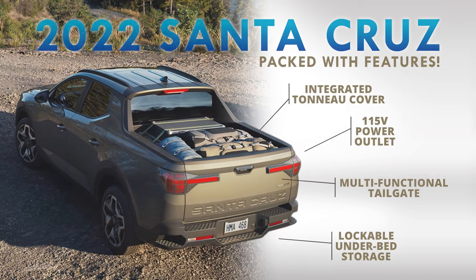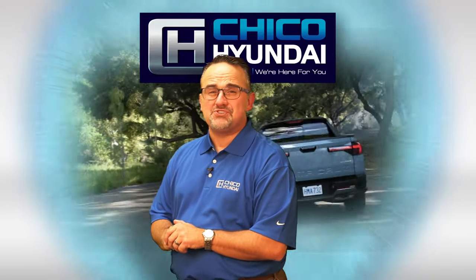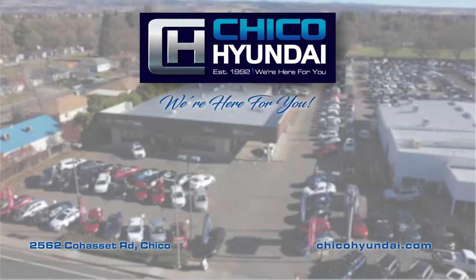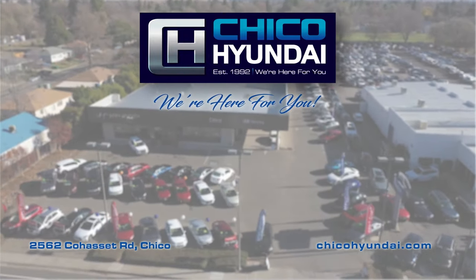and so much more. Come check out the brand new 2022 Hyundai Santa Cruz and the rest of the Hyundai lineup, only at Chico Hyundai. We're here for you.